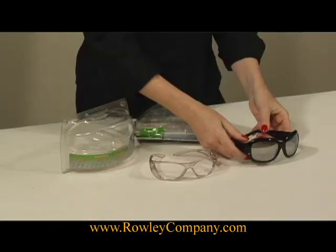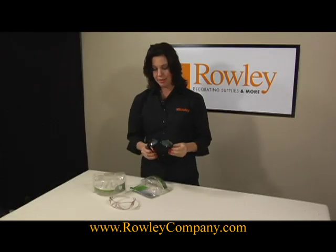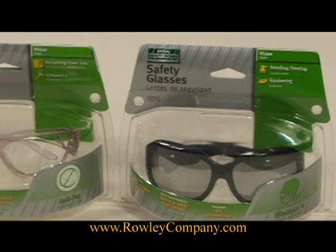Wearing safety equipment is very important in the work room and in your upholstery shop to protect your eyes. I hope you'll give the new ladies safety glasses a try — I think you'll enjoy using them.